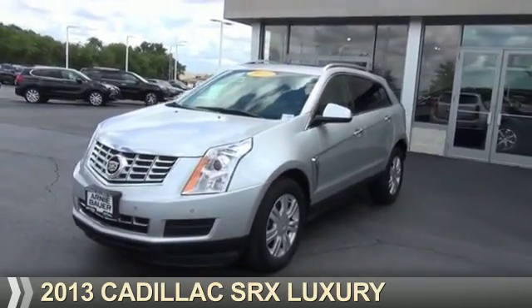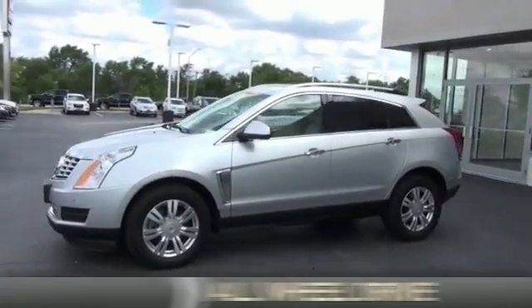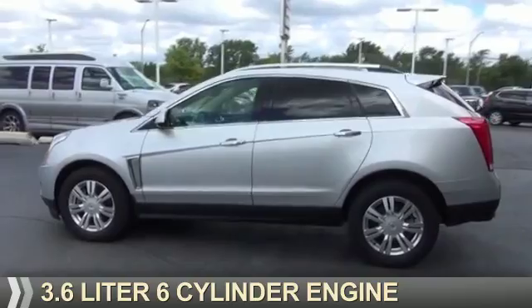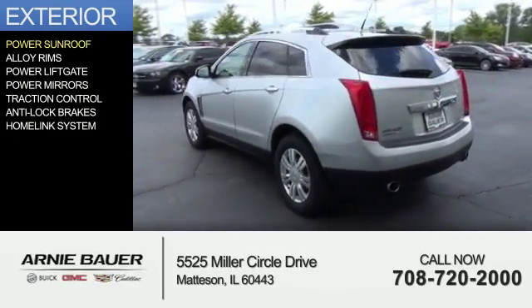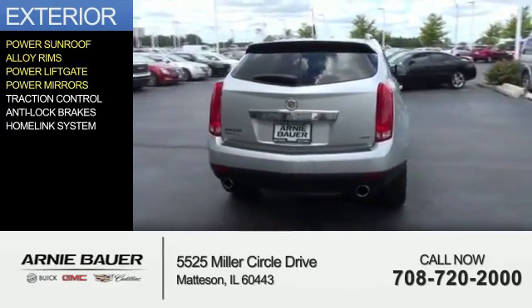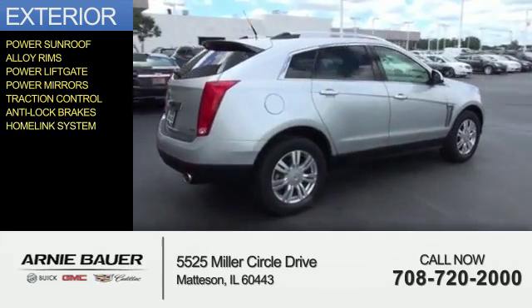Presenting the 2013 Cadillac SRX. It's powered by all-wheel drive, a 3.6-liter six-cylinder engine, and an automatic transmission. The features include a power sunroof, alloy rims, power liftgate, power mirrors, traction control, anti-lock brakes, and a home link system.